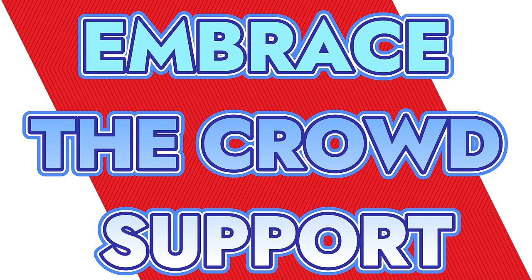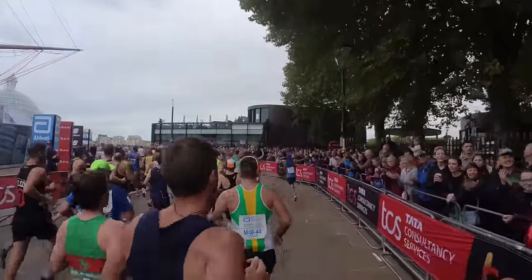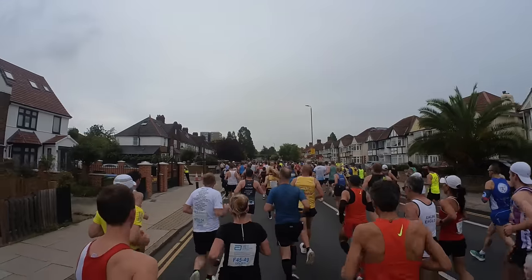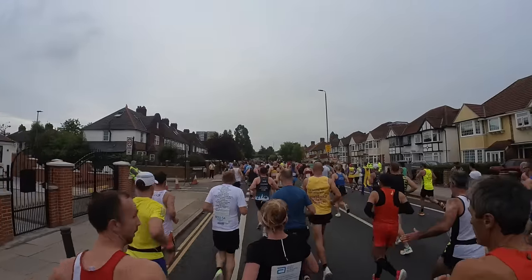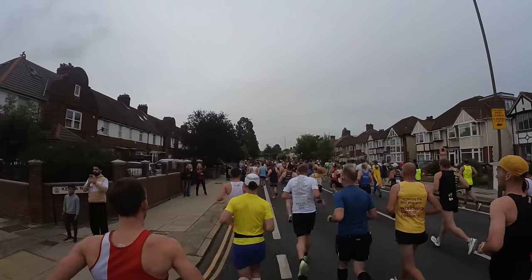So first things first — those first three miles, don't let them catch you out. Keep calm, get down that steep drop, then lock in to pace. The second thing I really want to work on in 2024 is dealing with larger crowds. London can be very overwhelming. There are pockets of the course that are quieter, but a lot of it is very loud and noisy. Dealing with crowds is going to be something I need to get used to.